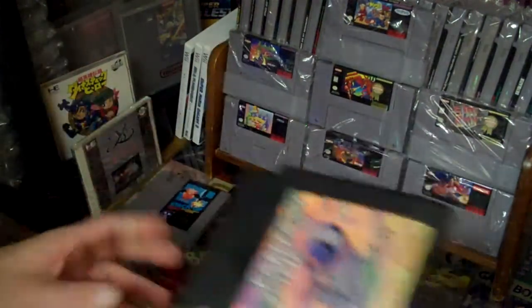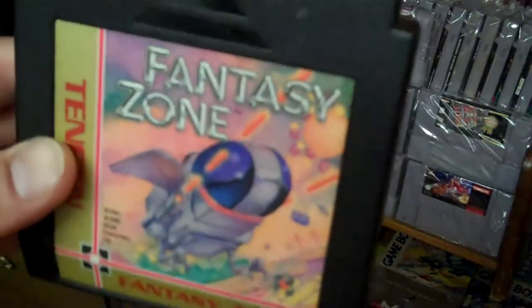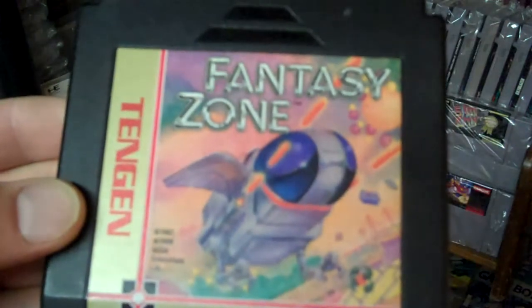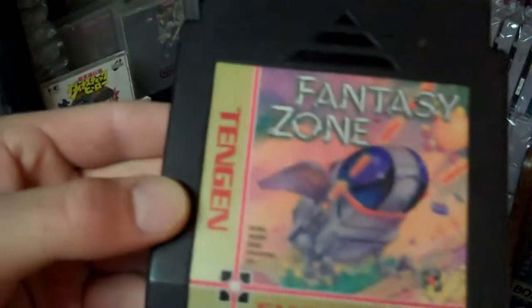Here's another game I've been wanting to get for a while — Fantasy Zone. Now I've got a couple different copies of this: I've got a PC Engine version and a TurboGrafx version.